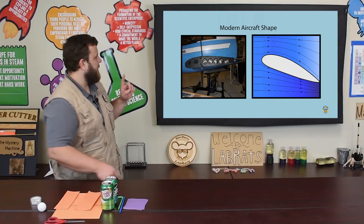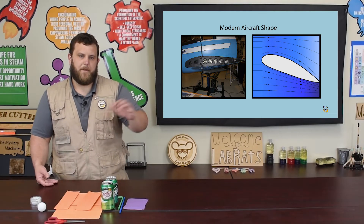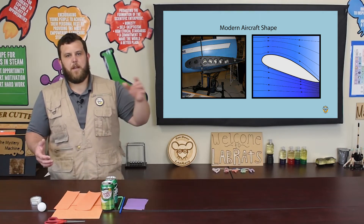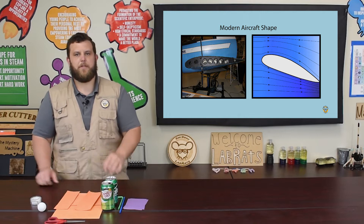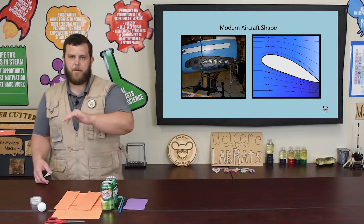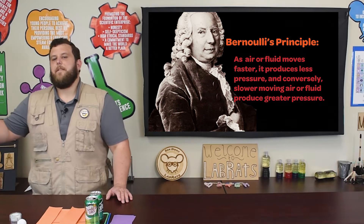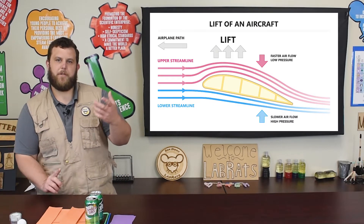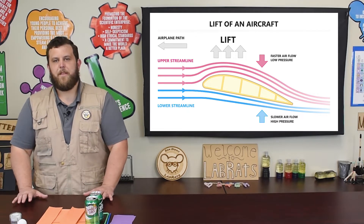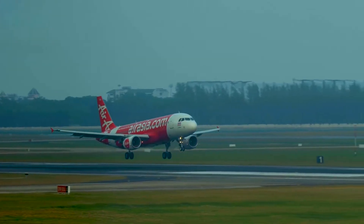Humans originally built plane wings to look like bird wings. But now, as we better understand the science behind lift, plane wings look like this. They have a bit of a teardrop shape with a bigger bulge on the top than on the bottom. What that does is increase the path length — the distance the air on top has to travel compared to the air on the bottom — which makes it move faster. So the faster moving air on top and slower moving air below means, as Bernoulli's principle states, less pressure on top than on bottom, so there's a force upward. That's the force of lift that allows us to fly all over the world.